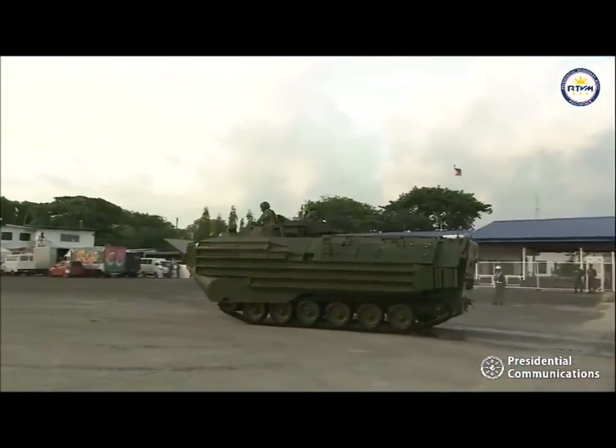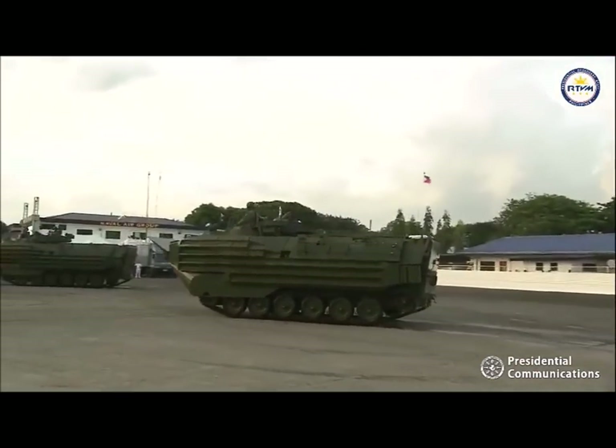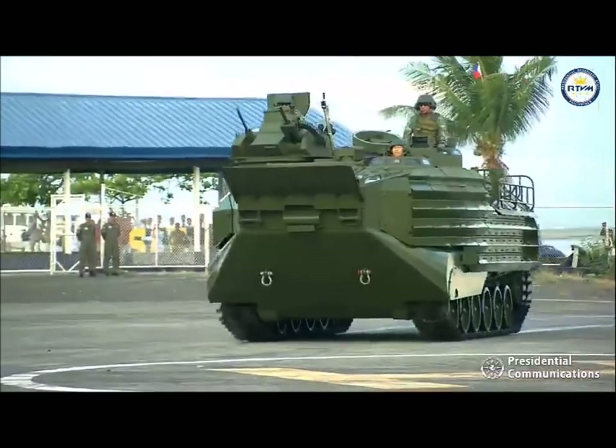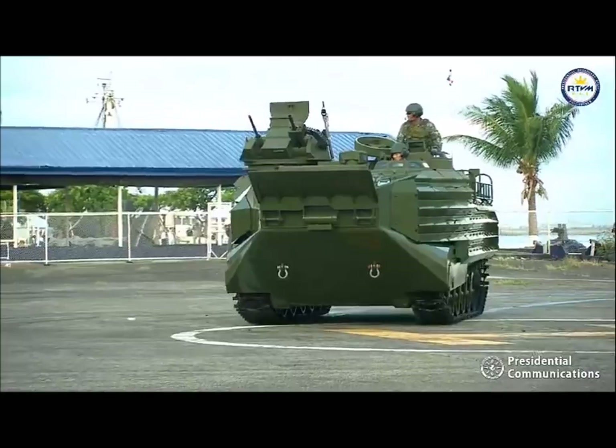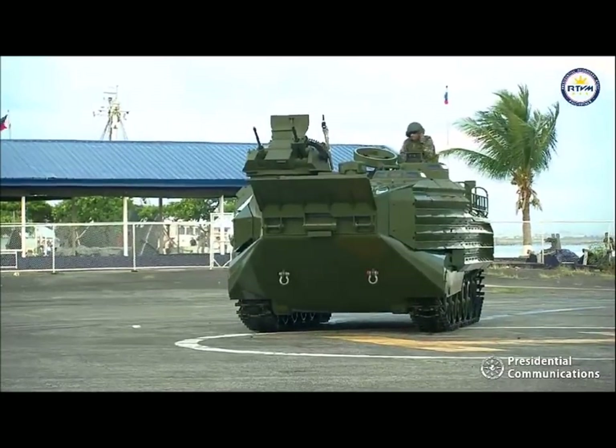Ladies and gentlemen, approaching is one section of amphibious assault vehicles of the Philippine Marine Corps under the command of First Lieutenant Mariver Evans V. Taghap, Philippine Navy Marines.